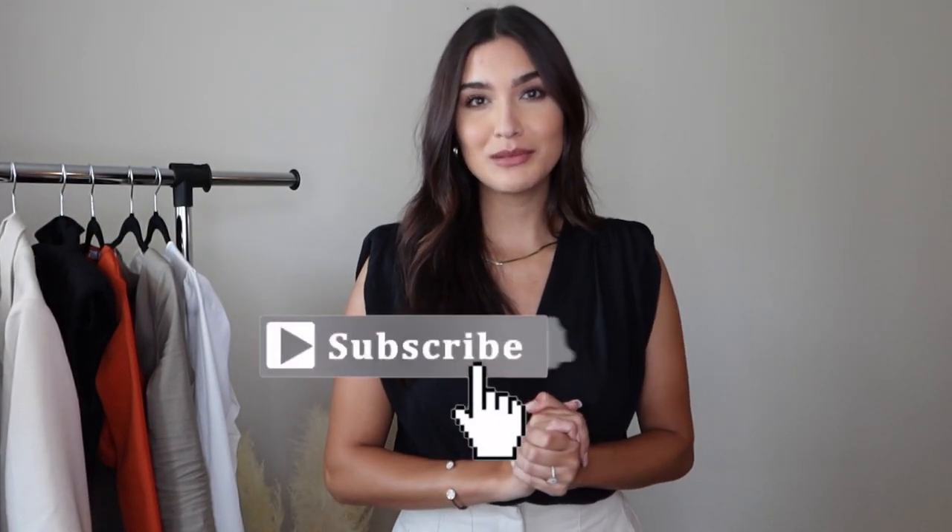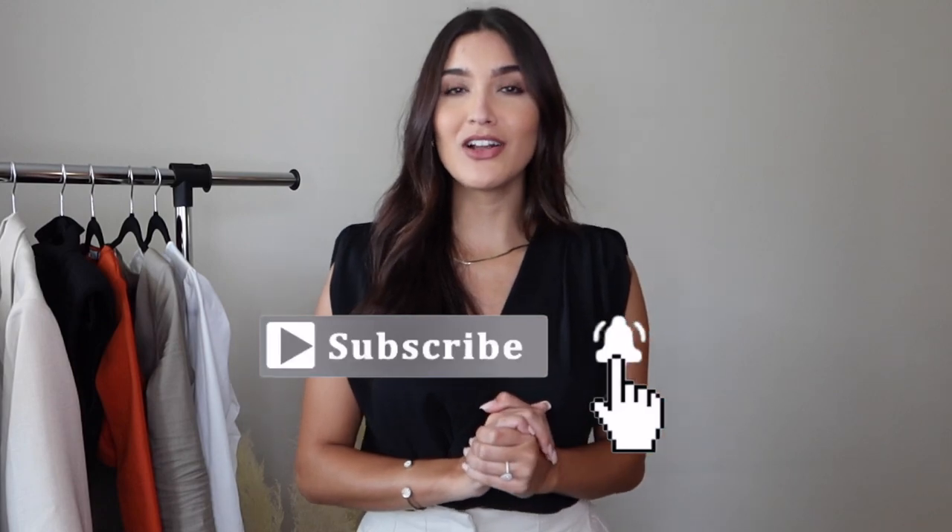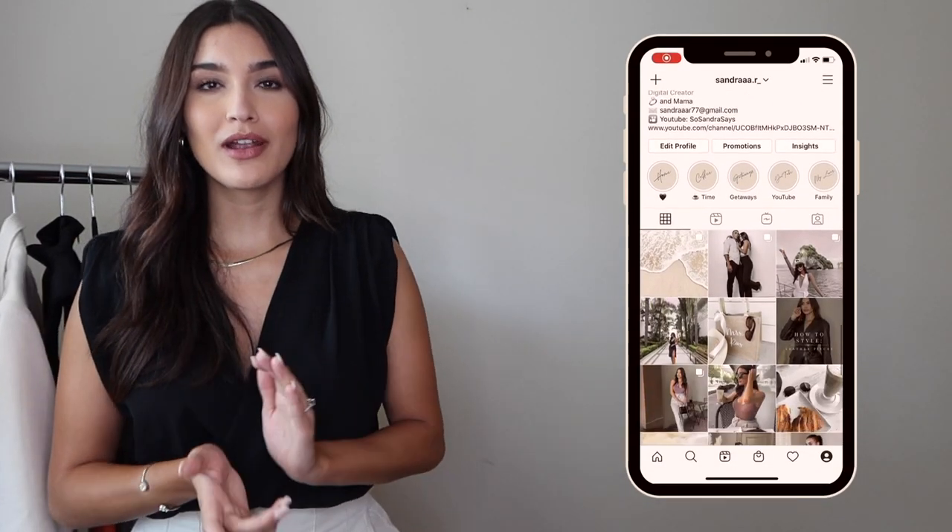I am going to be showing you guys how I style them. Not all the pieces are going to be Zara pieces, but I will try to link as many of them for you guys down in the description box as I can. Before we begin, be sure to subscribe to my channel for more videos and also check out my Instagram where I post lots more outfit of the day content. Without further ado, let's jump right into the video.